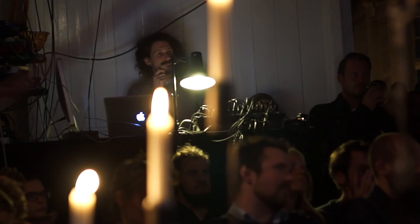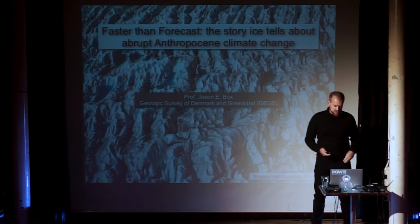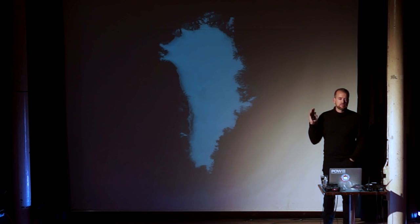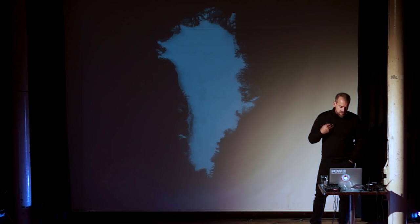You got the backstory from that great intro. We're talking about the Anthropocene — that's the climate epoch that we began with the Industrial Revolution. Let me introduce you to our laboratory for the evening: the Greenland ice sheet — world's largest island, world's smallest continent. Three times the area of France, 81% ice covered.